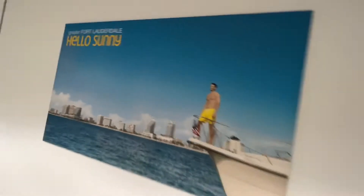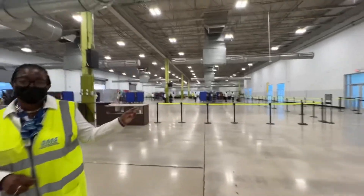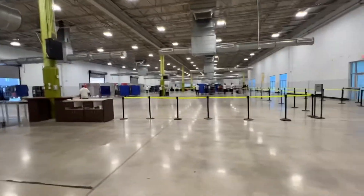Back at the terminal in Fort Lauderdale. If you had luggage checked, you go find your color. Since I do not, I'm just going to leave. Entry back into the US was super easy — they just did facial recognition.